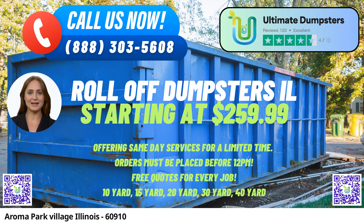Welcome to our talk about same-day roll-off dumpster rental services in Aroma Park Village, Illinois, provided by Ultimate Dumpsters. Our company takes pride in offering an extensive range of benefits to customers in this city and beyond. Ultimate Dumpsters provides nationwide coverage, delivering roll-off containers to over 50,000 cities across 50 states and three countries, ensuring that no matter where you are located, you can access our reliable and efficient services. Aroma Park Village residents can count on us for their waste management and junk removal needs.